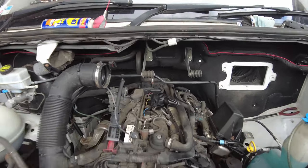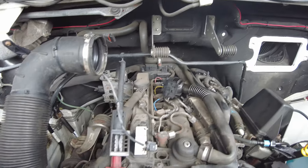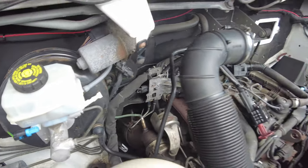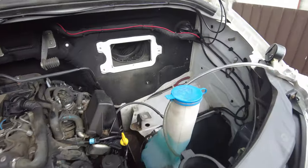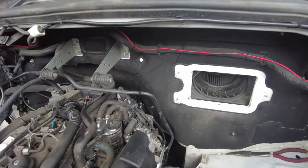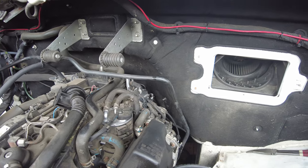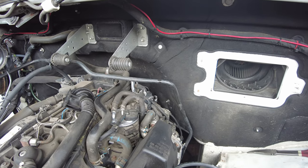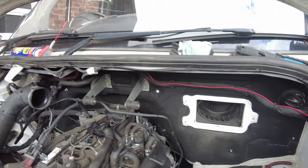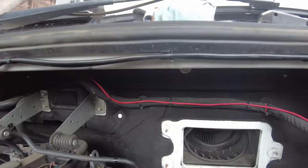Mercedes Sprinter W906 with the OM651 engine — got the engine light on intermittently under high boost and high load, with a fault code of P2263, which is a boost pressure deviation. So I took the air filter off, the top cover, and the heater intake to get some room.